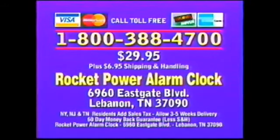Or send check or money order for $29.95, plus $6.95 shipping and handling to: Rocket Power Alarm Clock, 6960 Eastgate Boulevard, Lebanon, Tennessee.